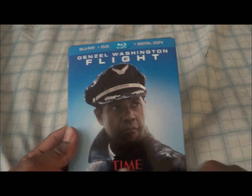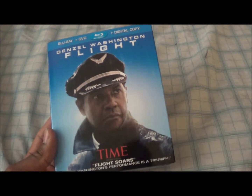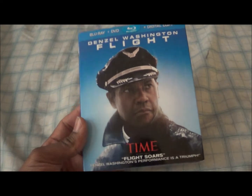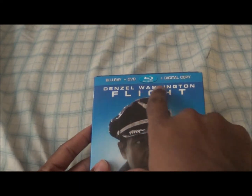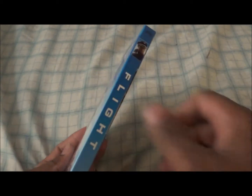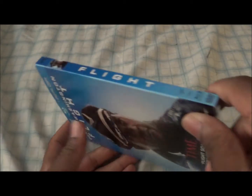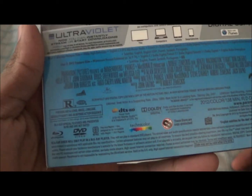As you can see, I took all the stickers off already except for this one, which is just on the case — kind of messing it up, but what can you do. The word 'Flight' and the names are all embossed on the cover, and you have the side and the back.